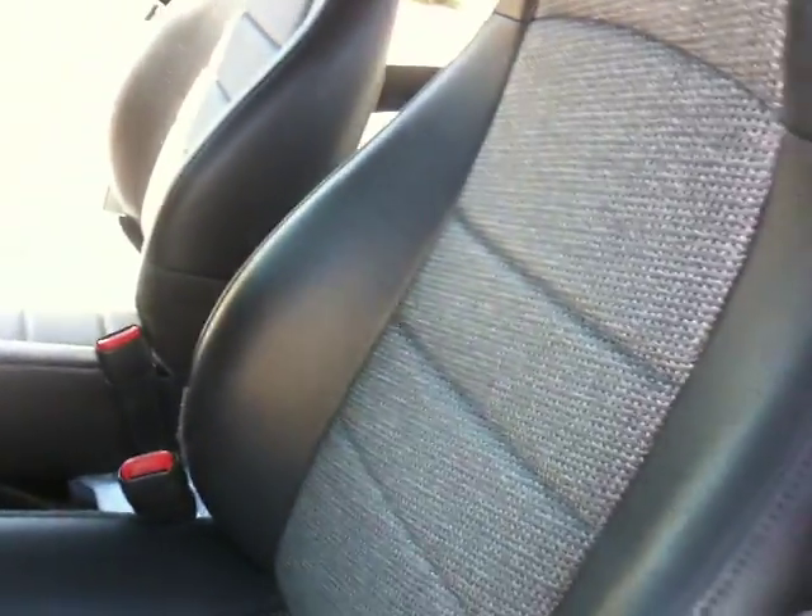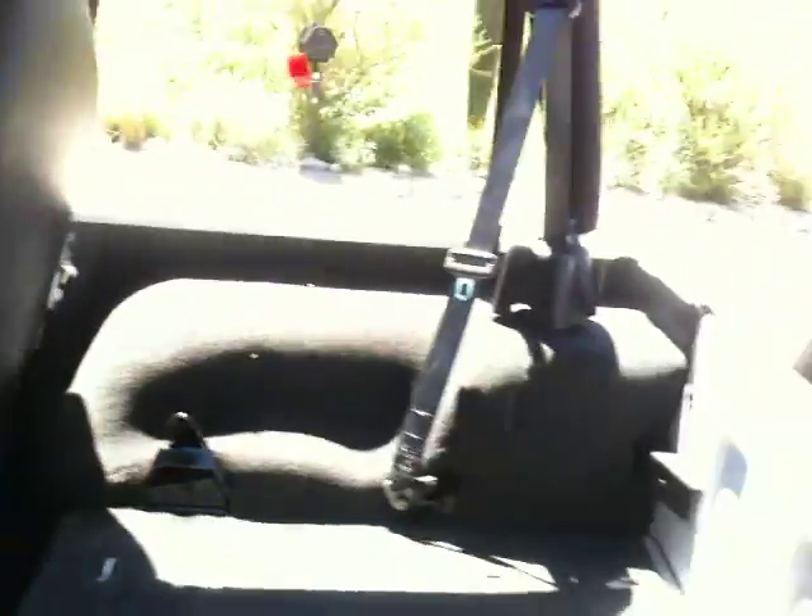You can see with the interior, it's got a little rip here in the seats, a couple of them. That's really the worst thing wrong with it. No back seat, obviously. No doors, no back, and you can see the roof here.